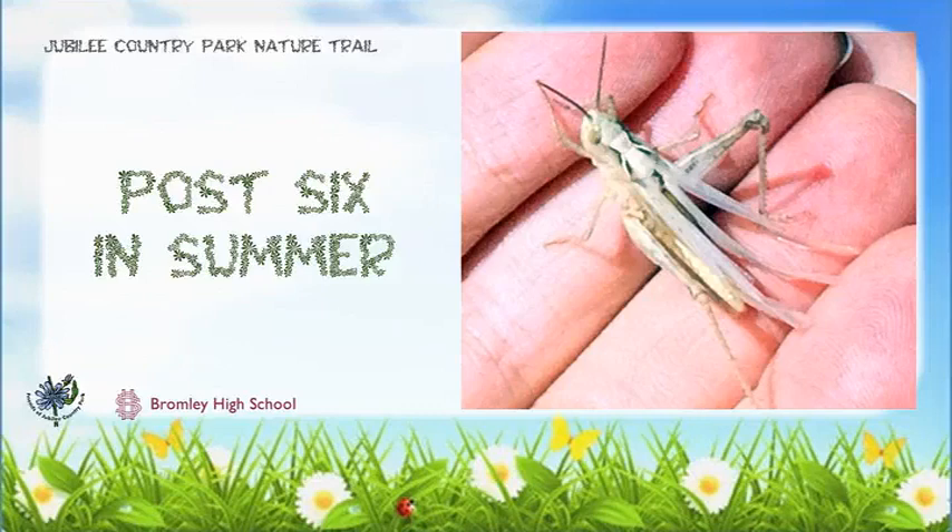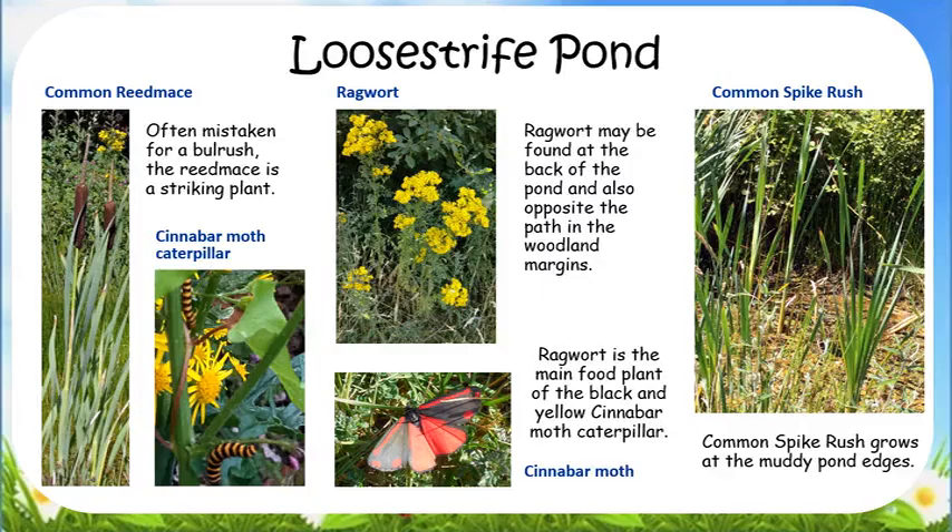Digital Nature Trail Summer Observation Post 6. There's lots to see around the loosestrife pond. Reed mace is often mistaken for a bulrush, but it's a different plant. Common spike rush grows at the muddy pond edges.